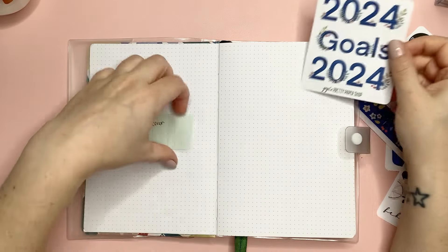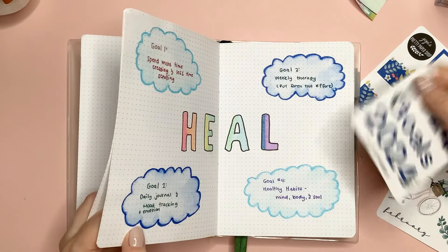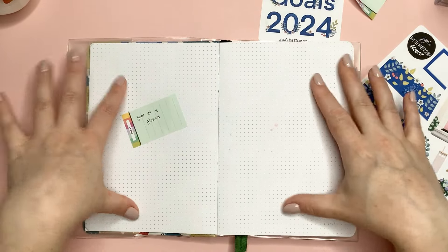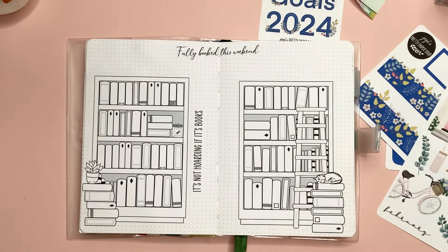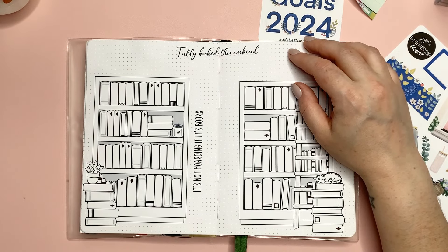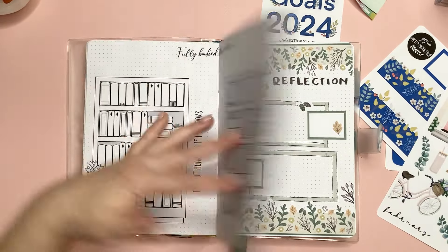I have the February monthly calendar and I want to do something with this cover page — the question is what. We definitely need the 2024 cover, then a year-at-a-glance page (I'm still waiting on stickers for that), then my word of the year. I also put in a couple little bookshelves because I think it would be really fun to color in books as I read them, and I've got one more sheet that I plan on using once those two are filled up before going straight into January.